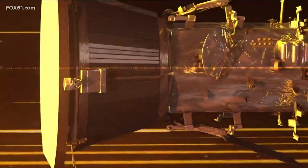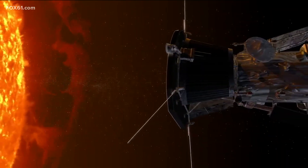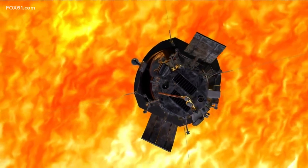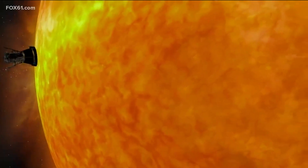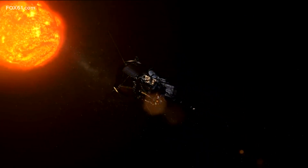And as you might imagine, it ain't easy to survive that trip. The spacecraft has a four and a half inch thick carbon composite shield to help it deal with temperatures as hot as 2,500 degrees Fahrenheit. Hoping to avoid a modern day Icarus flying too close to the sun, the calculations were precise to allow this probe to zoom past the sun at 430,000 miles per hour, making it the fastest man-made object ever.